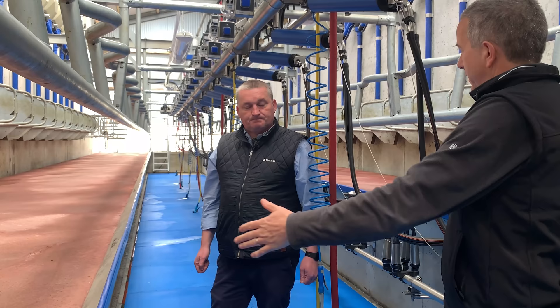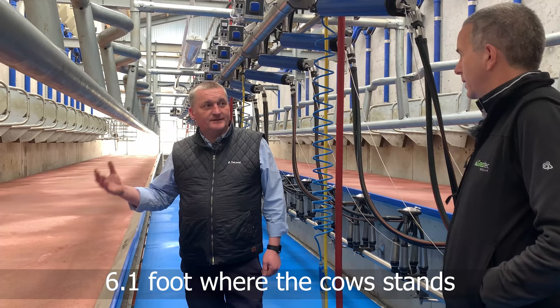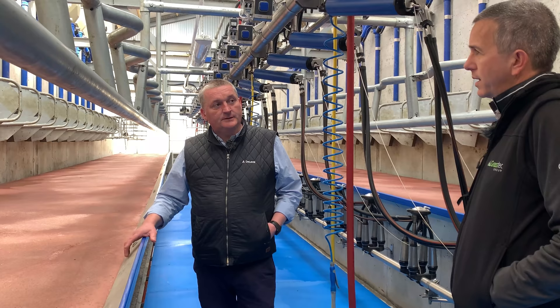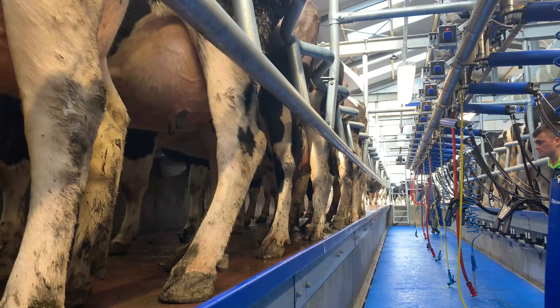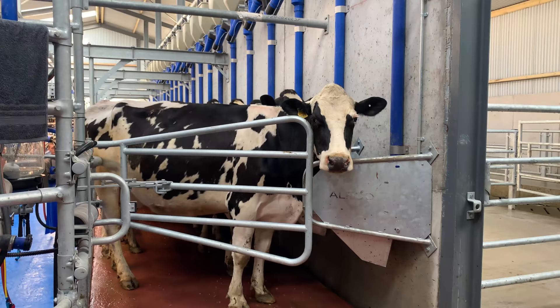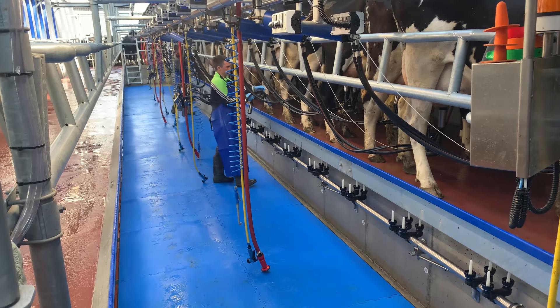In a two-foot-six pit in a building 18 foot 4 wide, we have six foot one where the cow is standing on both sides — that's the most important measurement in the parlour. You need 73 inches from the wall to the pit edge — that's a happy medium covering small and large cows. For a high-input Holstein system versus a grass-based system, I'd possibly change it by one inch, no more, because nothing is worse than cows being able to turn and move.